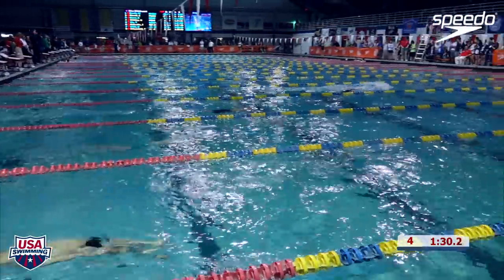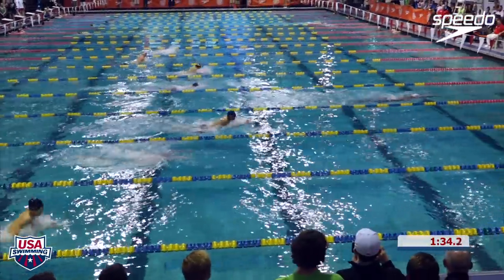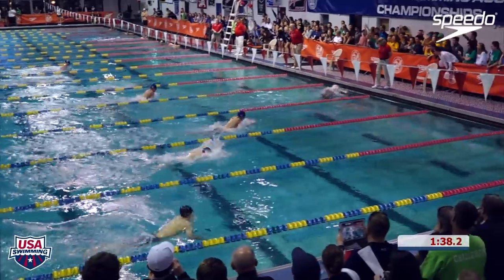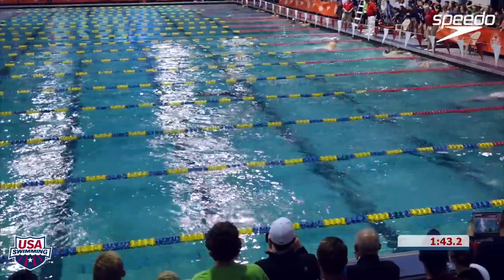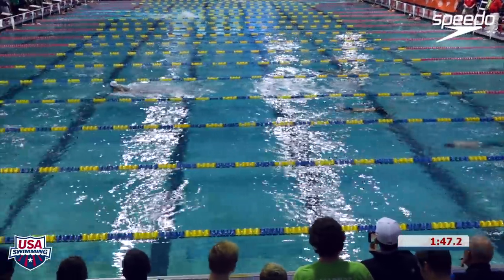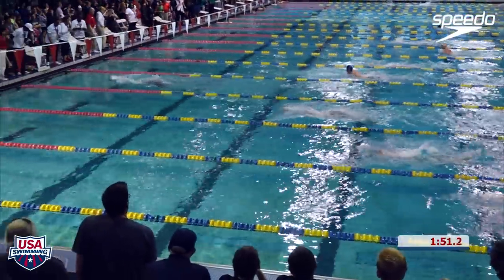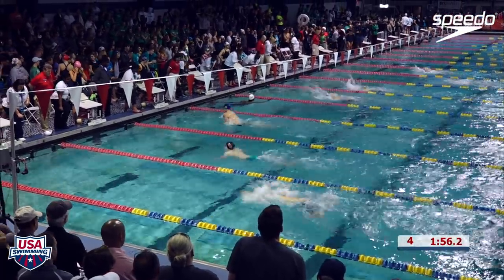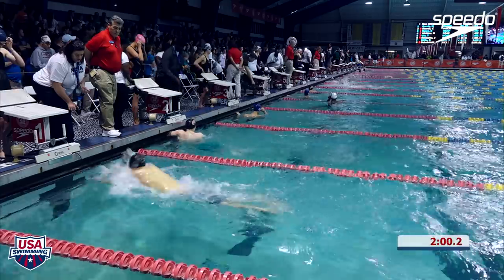We're about to see something special. Let's see what he can do. Reese Whitley coming home for this last 25 — he's going for it, man, he's about to make a big drop right here. 1:52.64 out of Reese Whitley! Holds under 30 the entirety — 29.4 coming home.